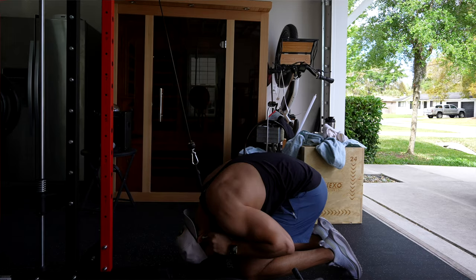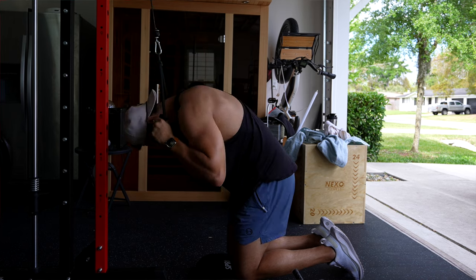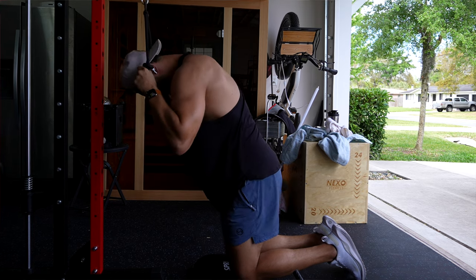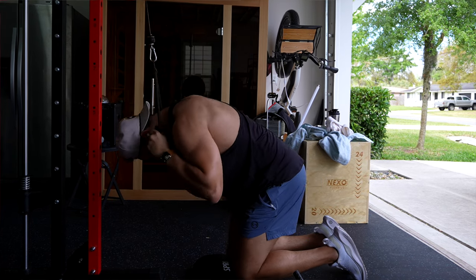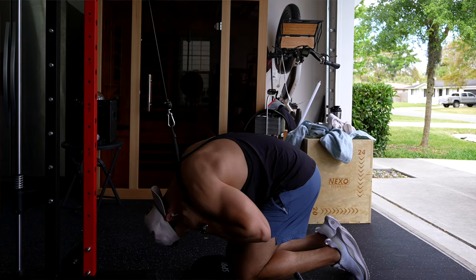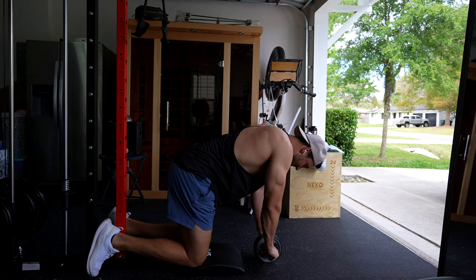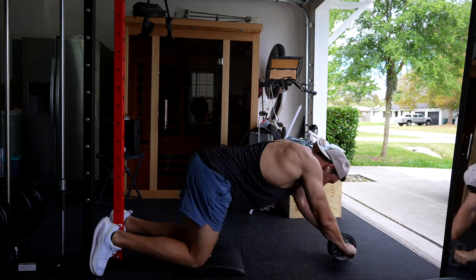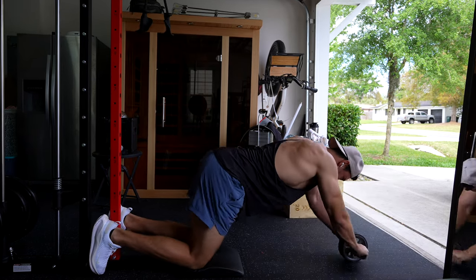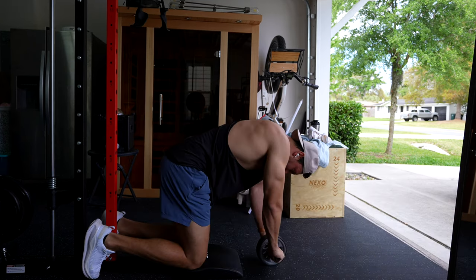Next we're going to work in abs — a superset: one is a cable pull-in or weighted crunch, which I really enjoy because you can progressively overload on it. I'm going to superset that with an ab roller, which is an all-around good movement — a little harder to progressively overload but very nice, especially done together. I think I'm going to do four sets of this with low rest time in between.